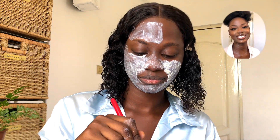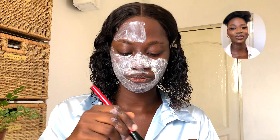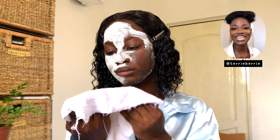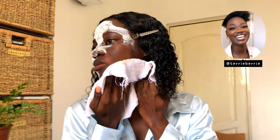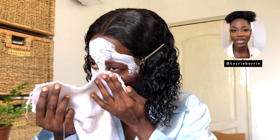Vitamin C helps to even out the skin tone by reducing hyperpigmentation in the skin. It also helps to break down copper, which reacts and results in the overproduction of melanin. Huge disclaimer: this does not mean it's bleaching your skin in any way whatsoever.